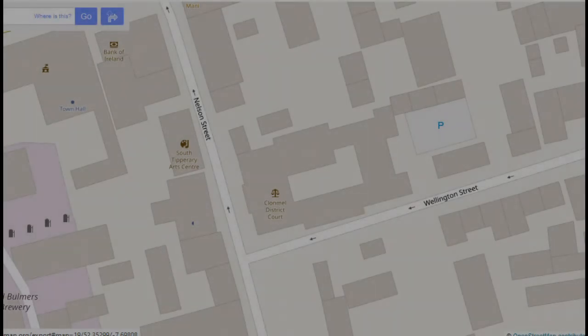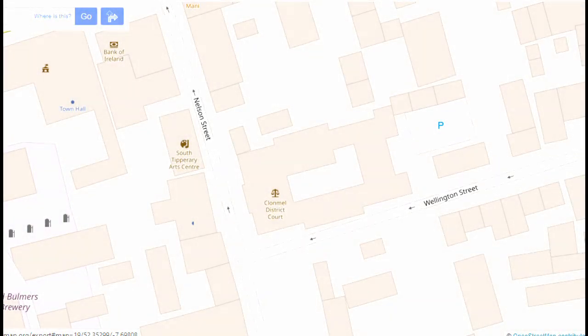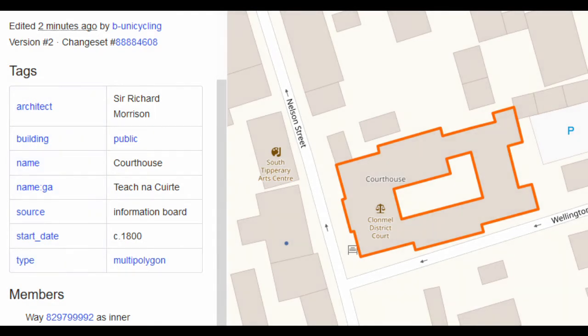This is what the map looked like before we did all these edits, and this is what it looks like now. When you search for Courthouse Clonmel and click on the link given in the search results, you get all this information that we put in. Thank you for watching, and I hope I can convince you to do a bit of mapping today or tomorrow. Bye!